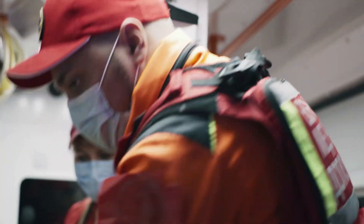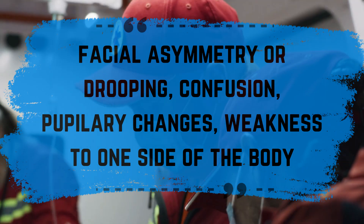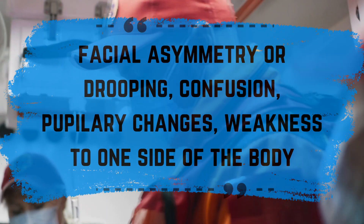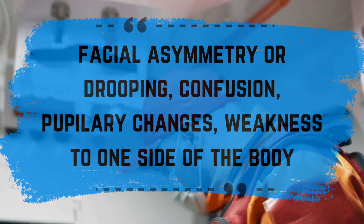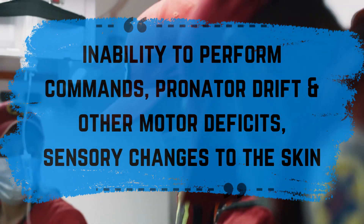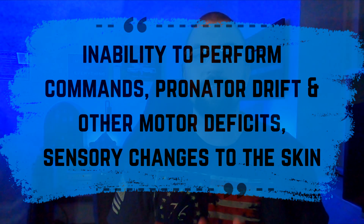The nice thing about a TIA is they will present like any other ischemic stroke, so be on point and thorough in your neuro exam. Look for facial asymmetry and or drooping, speech difficulty, confusion, pupillary changes, weakness to one side of the body, inability to perform commands, pronator drift and other movement deficits, and lastly, sensory changes to the skin. The more thorough your neuro exam, the better.